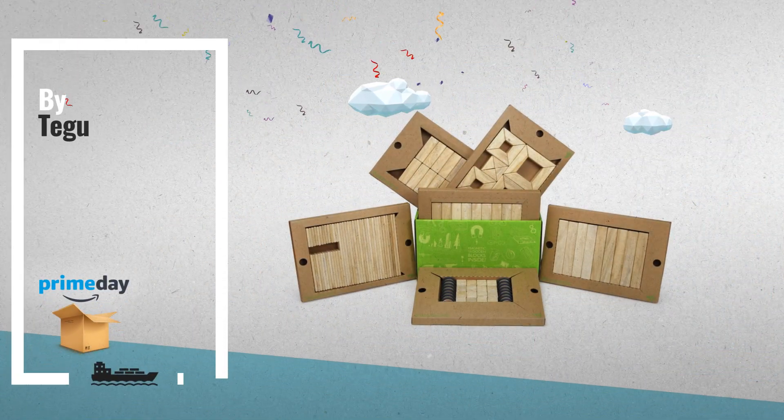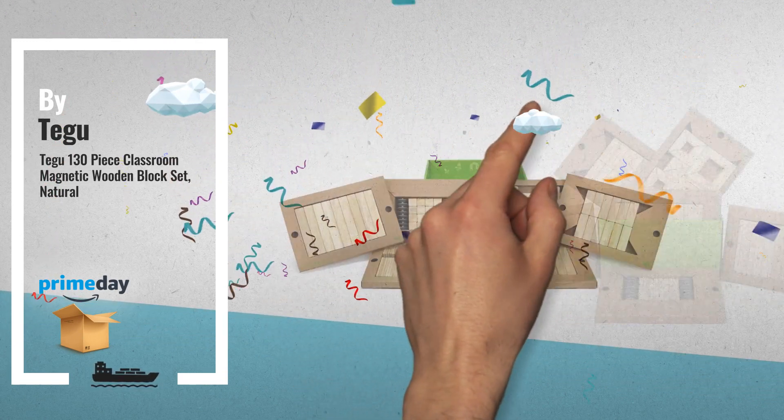Number 4, by Tegu. Now on an amazing Amazon Prime Day Price.